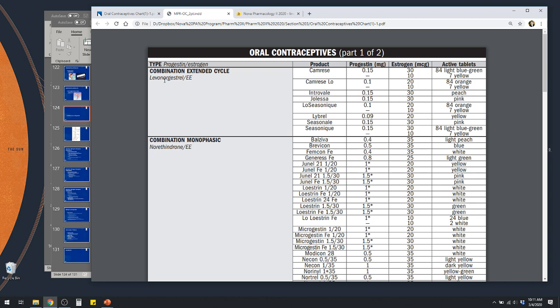The progesterone will be listed here — things like levonorgestrel, which we talked about yesterday. The extended cycle ones are ones you'd be taking for several months in a row, and then you'd have maybe four withdrawal periods throughout the year, although some can be just once a year.